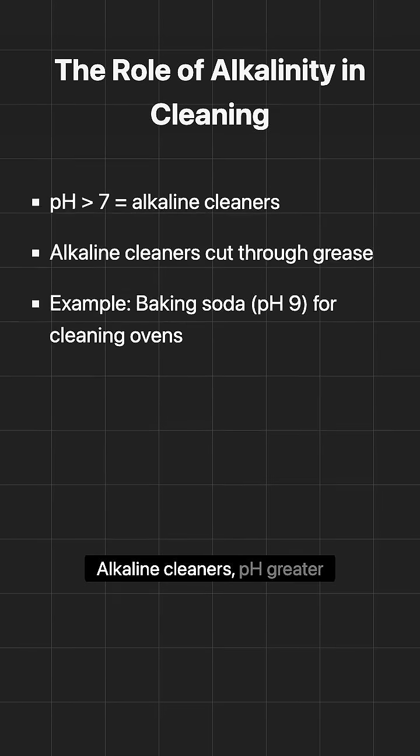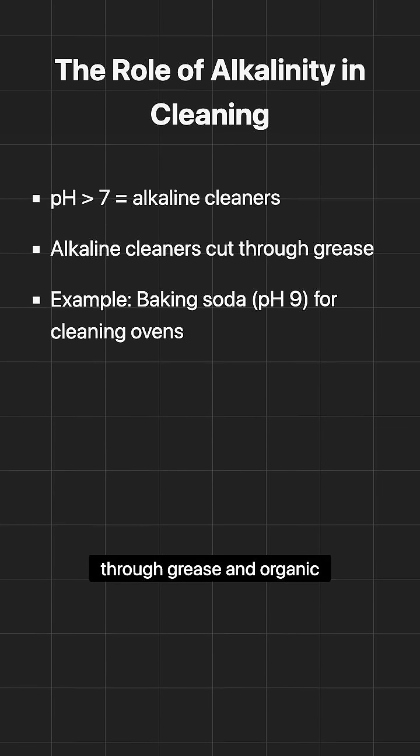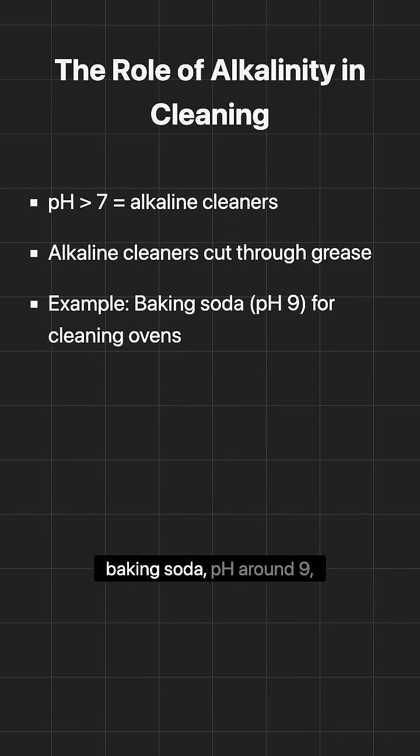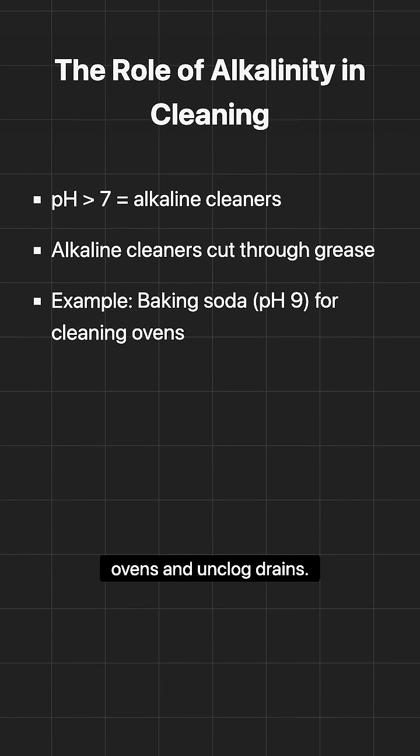Alkaline cleaners, with a pH greater than 7, are great for cutting through grease and organic matter. A common example is baking soda, with a pH around 9, which can be used to clean ovens and unclog drains.